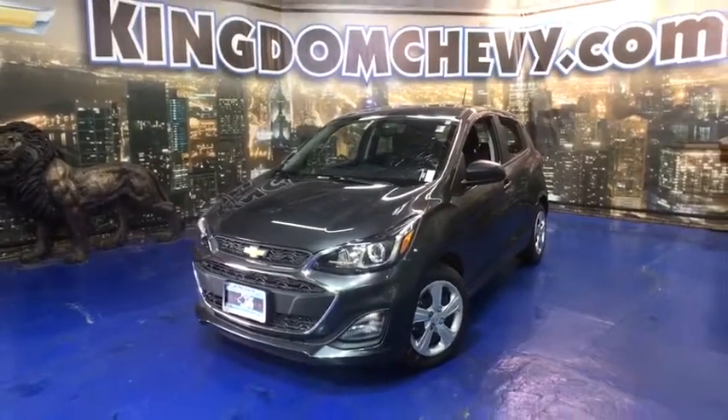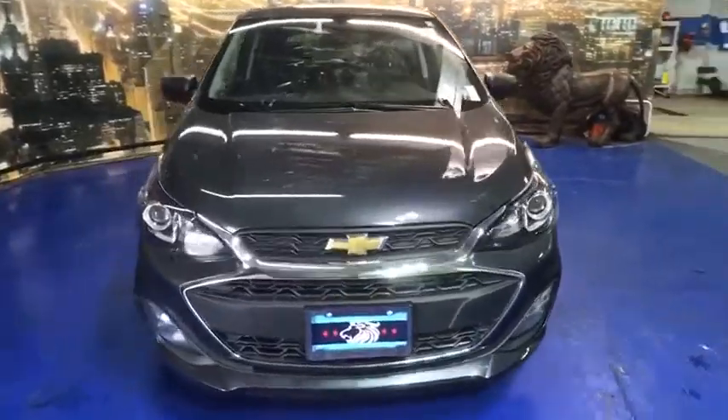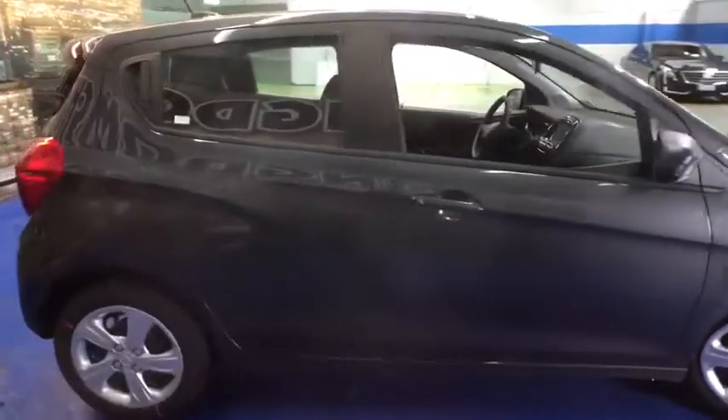Stop by and take a look at the 2020 Chevrolet Spark. The Chevy Spark, Chevrolet's first minicar, offers effortless driving on congested highways and roads with excellent fuel economy.